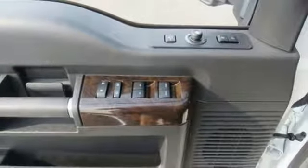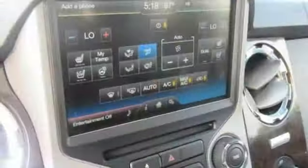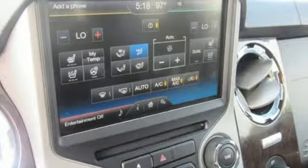Power heated mirrors, dual zone climate control, power scope, power extendable trailer mirrors, firm suspension, rear parking sensors, and V8 engine.